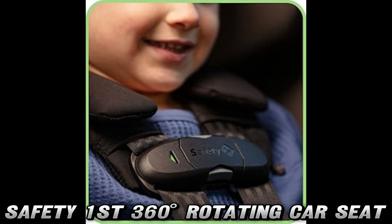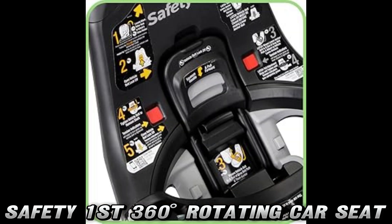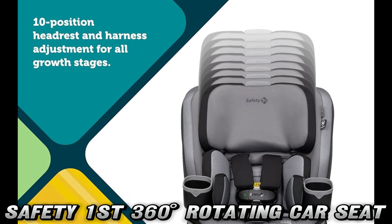What makes this car seat so special? Hold on to your diaper bags, parents, because this seat literally does a full 360 degrees rotation. Imagine being face to face with your little one without having to become a contortionist. Thanks to the safety swivel technology, you can spin that seat around faster than you can say 'where's the pacifier?'